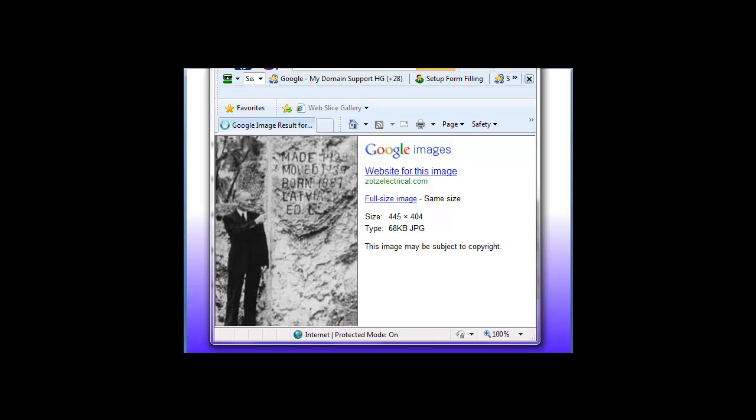Here is an image of Ed pointing at the now re-erected obelisk. You'll notice that he actually carved those dates into it, including his own birth date and place of birth.